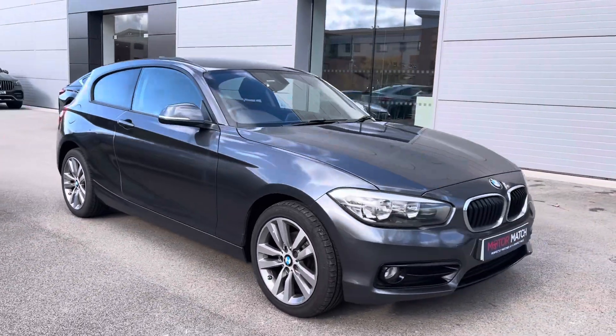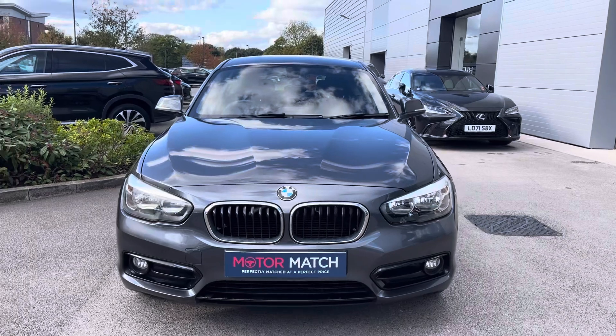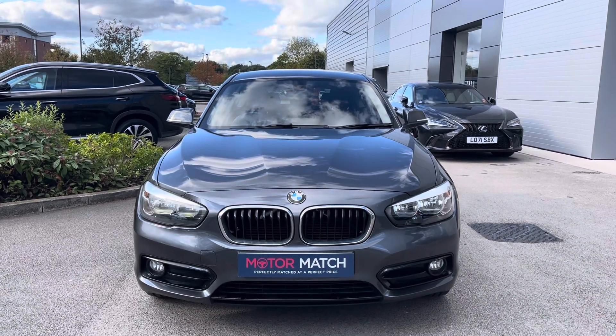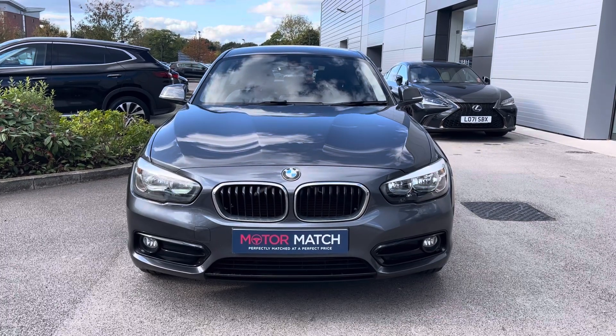Hi, welcome to Crew Motor March. My name is Vanessa and today we've got a 2015 BMW 1 Series 118i Sport. This is a 1.6 litre petrol engine in a manual gearbox, finished off in grey.